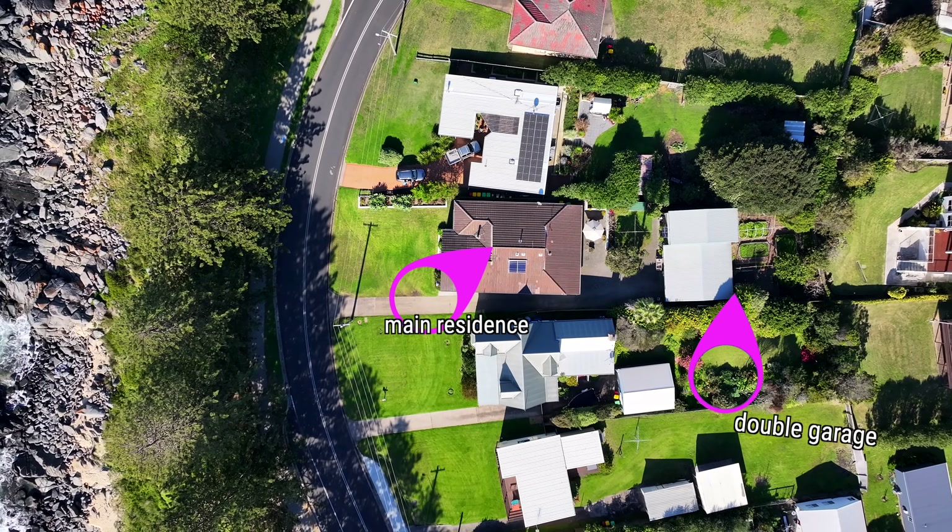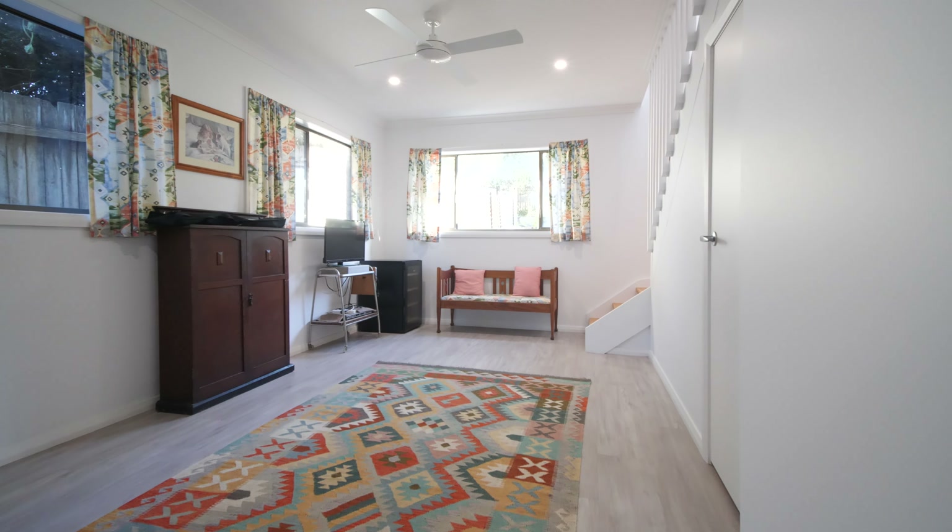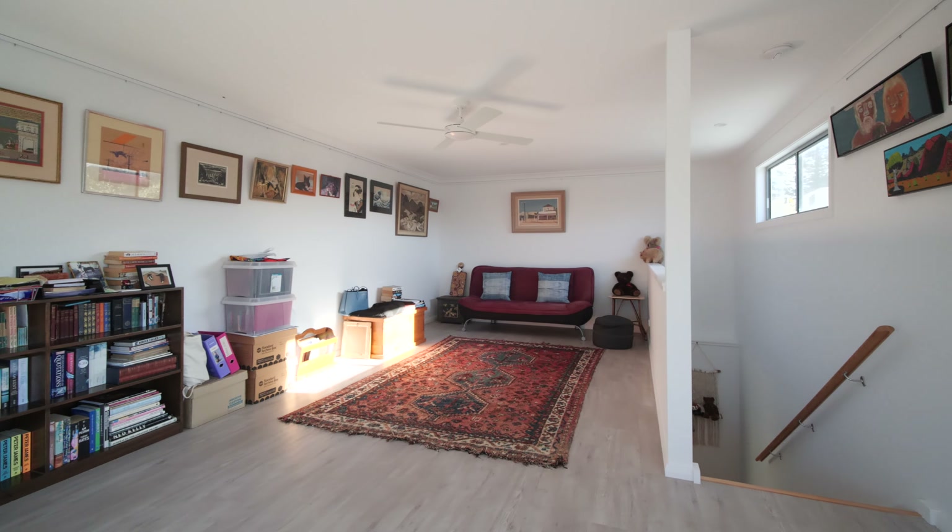To the rear of the property is a double garage, and a wonderful studio space that would make a fabulous home office or additional accommodation.